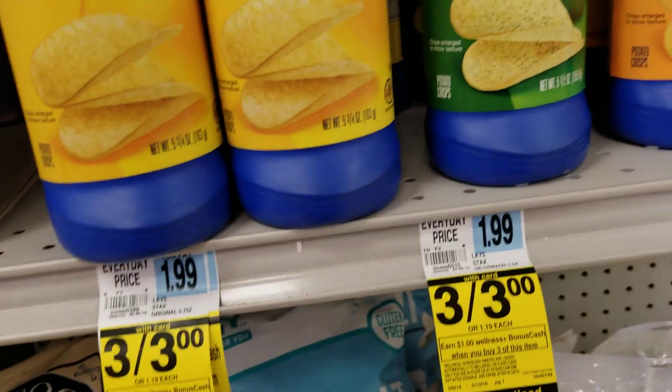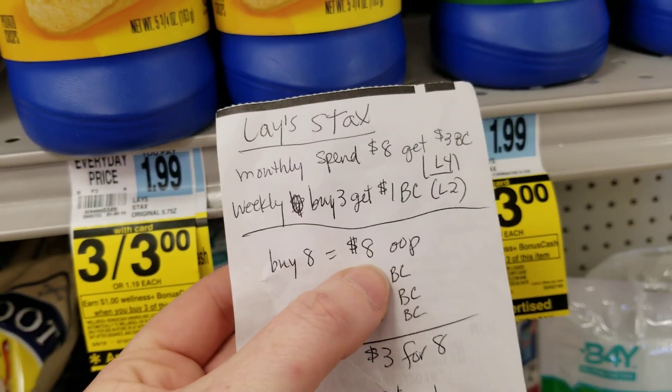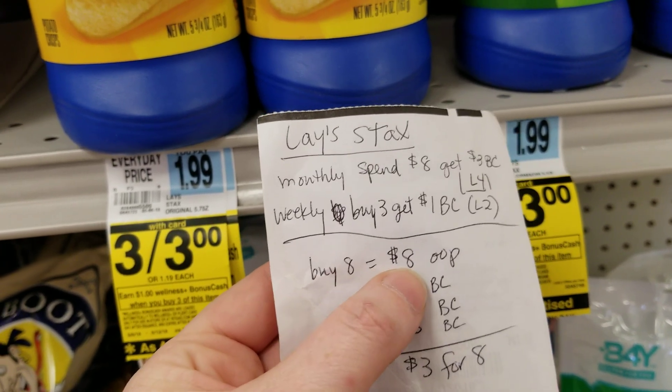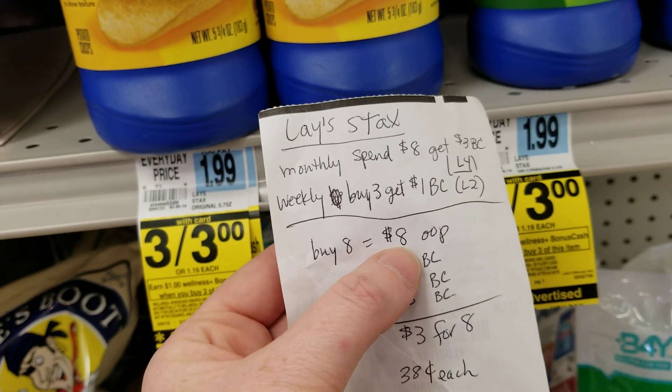Just buying the Stax chips, you need to spend eight dollars to do the monthly deal, and they're a dollar a piece. I don't think this deal will track on the receipt because it's such a small deal, so you're going to have to buy all eight of them in the same transaction.